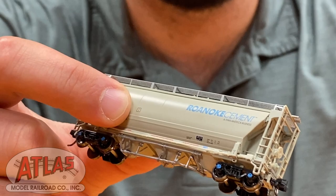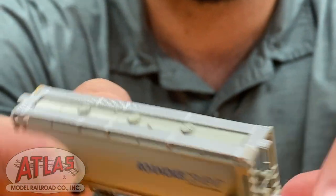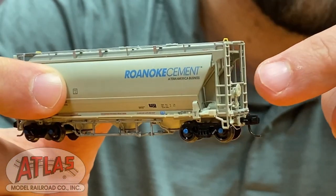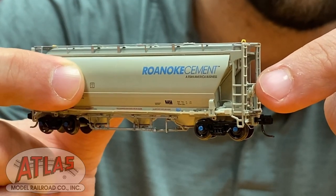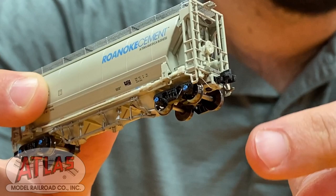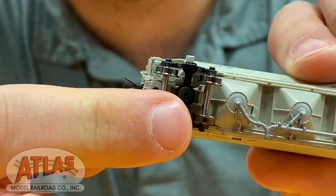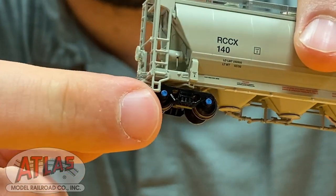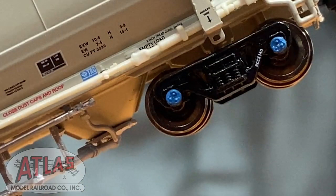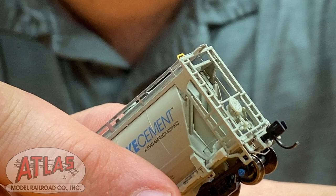The all-new N-Scale Trinity 3230 covered hoppers feature details such as etched metal roof walks, finely molded end cages with wire brake gear equipment, detailed draft gear, as well as metal wheel sets with blue bearing caps and road numbers printed on the trucks as well.